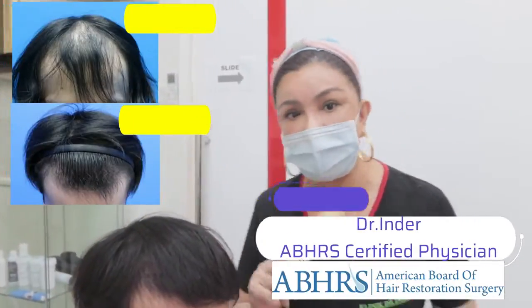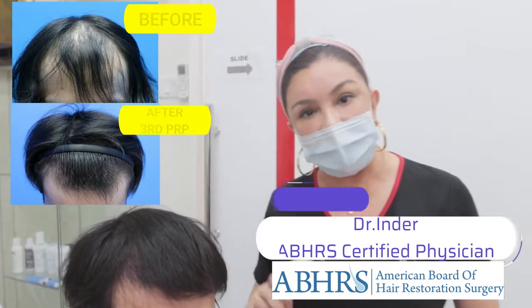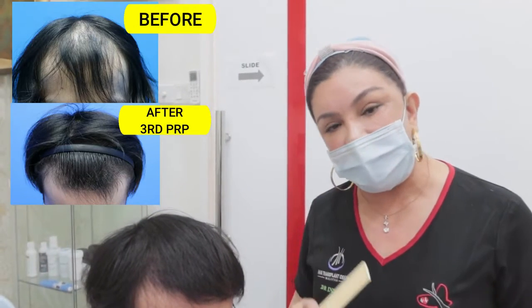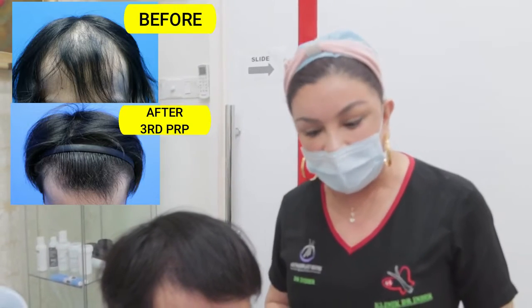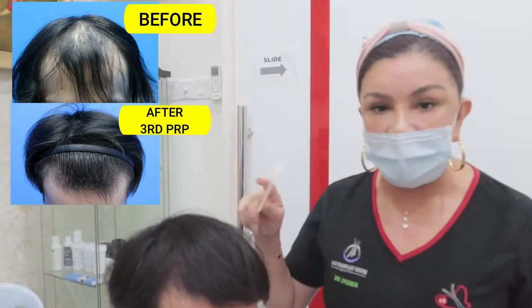Hi everyone, I'm Dr. Inder. Just a quick video to show a young patient who came to see me. I advised him to go on Finasteride and to do some PRP. This is his third PRP.